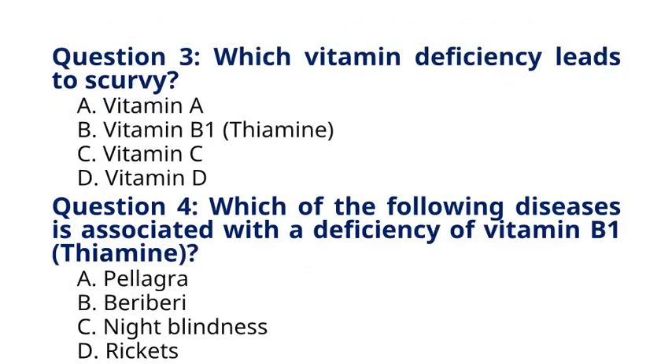Question 3. Which vitamin deficiency leads to scurvy? A. Vitamin A, B. Vitamin B1 Thiamine, C. Vitamin C, D. Vitamin D. The correct answer to question 3 is option C. Vitamin C. Explanation: Scurvy is caused by a deficiency of vitamin C, leading to symptoms such as weakness, anemia, gum disease, and skin hemorrhages.